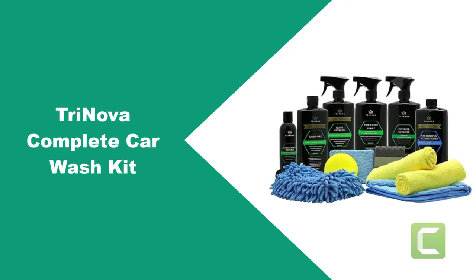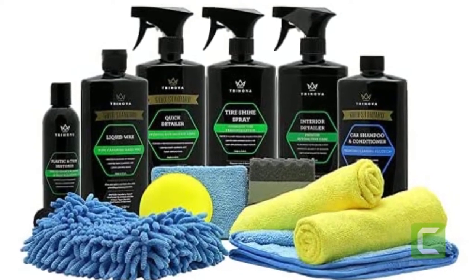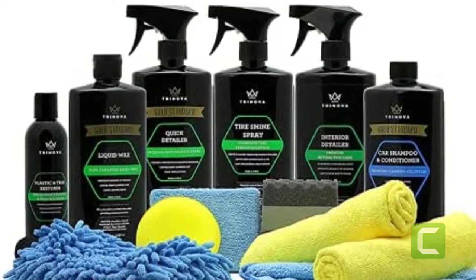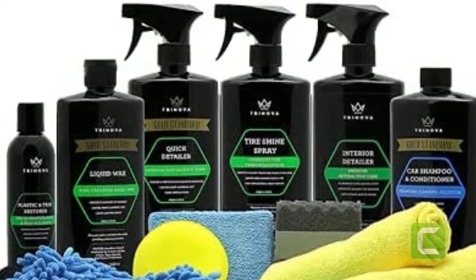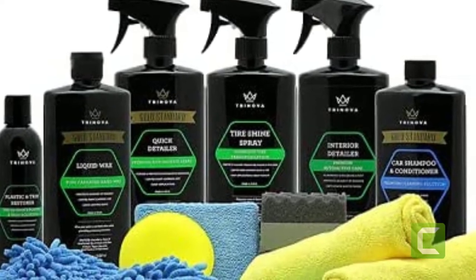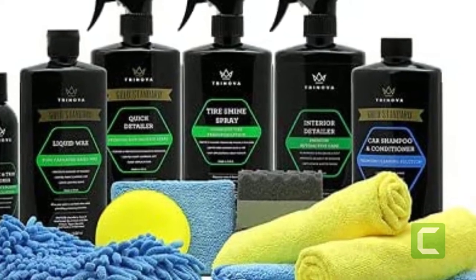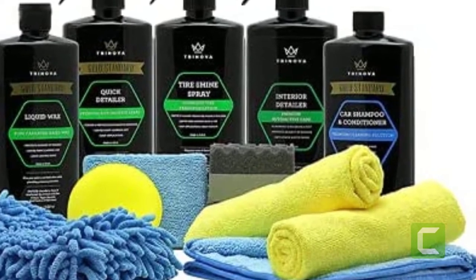At Number 2: Trinova Complete Car Wash Kit. This is a high-end car wash and detailing kit that comes with a number of chemical solutions, applicator towels and sponges, and is also one of the most budget-friendly car wash kits you can buy. The kit includes a shampoo and conditioner bottle, tire shine spray, liquid car wax, trim restorer, quick detailer, and an interior detailer liquid. This professional-type car wash kit is great for detailers as well as cleaning obsessives, and is suitable for use on the whole car, including the interior, exterior, glass, trims, chrome, and even plastics.